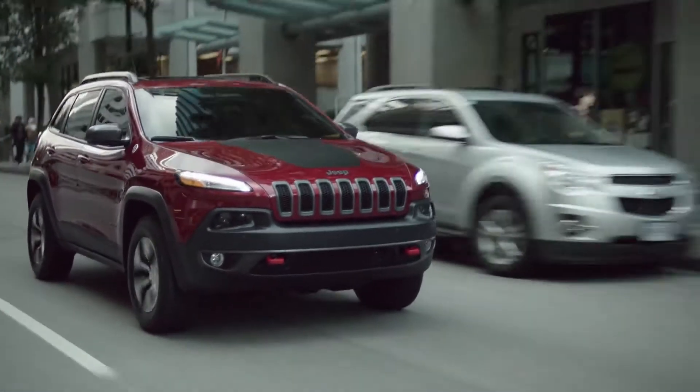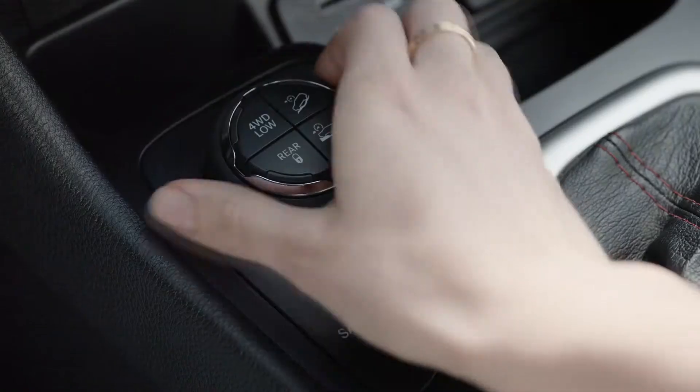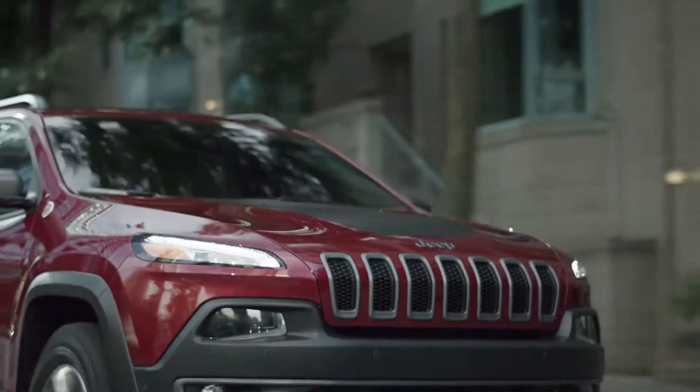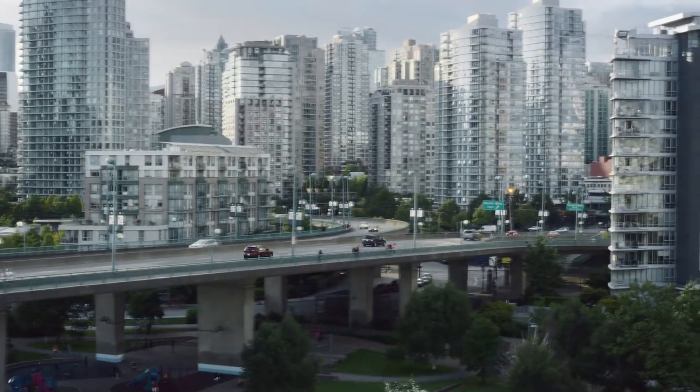We set out to prove that the new Jeep Cherokee, launched in 2014, has all of what you would expect from Jeep's long line of 4x4 vehicles. There was no question about that. The question was, how do you do it in the biggest way possible?